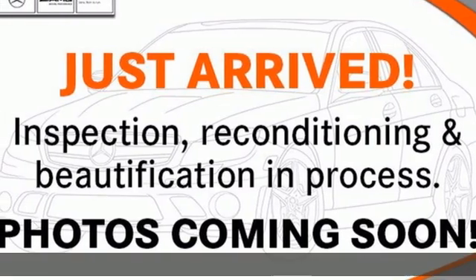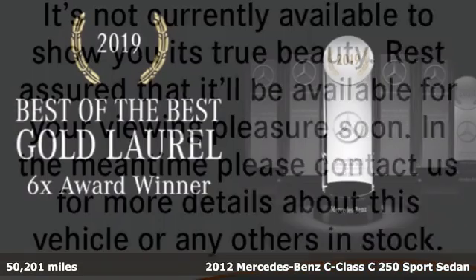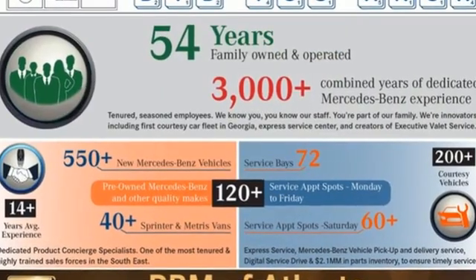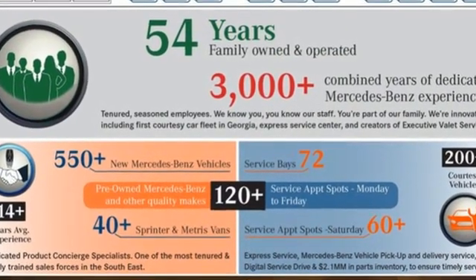It's a 2012 Mercedes-Benz C-Class. The C-Class has pioneered breakthroughs in performance, safety, and luxury for five generations, raising the bar and putting innovation within reach. It boasts an impressive list of features like these.